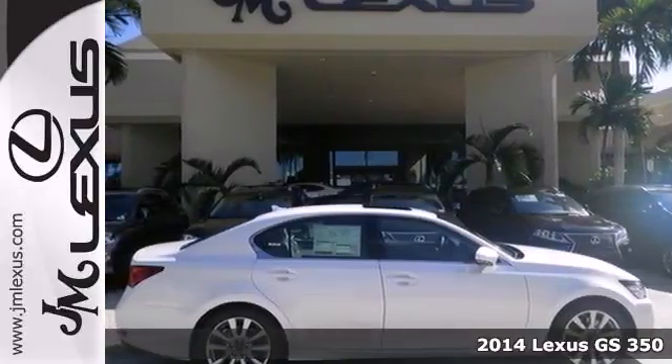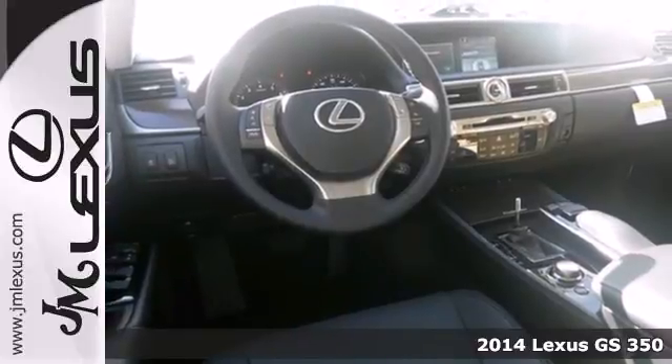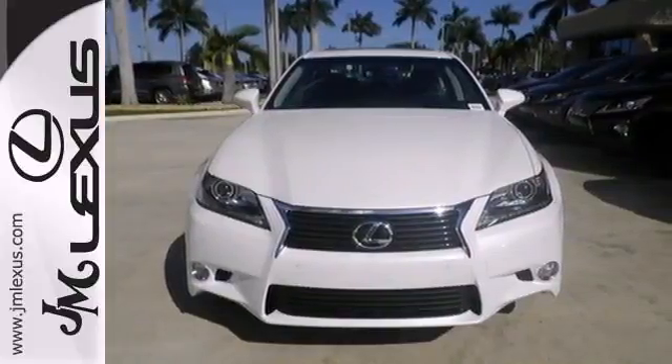It's a 2014 Lexus GS350 — power and grace in motion. The sleek lines and impressive technology of this sedan are sure to turn heads.